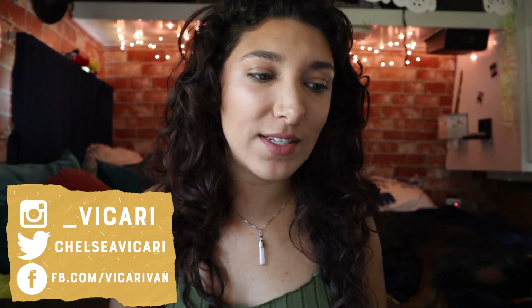Hi guys, it's Chelsea and today I'm going to be doing a tattoo video. I haven't done one of these in a while but I want to talk to you guys about the pain scale of all the tattoos and the locations I've gotten them in. My tattoo videos are probably some of the most popular ones on my YouTube channel. I'll go from my oldest to my newest ones — let's just start.